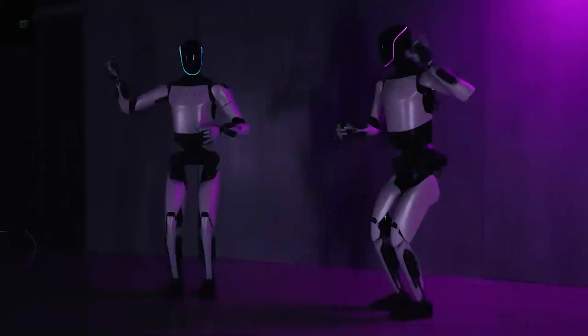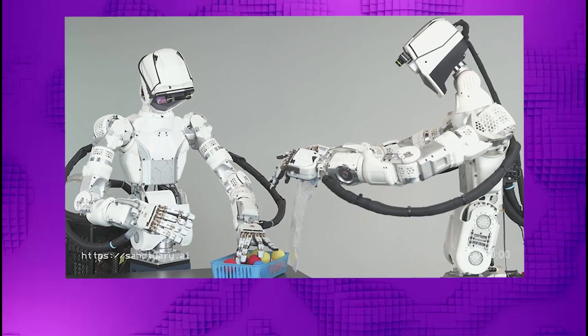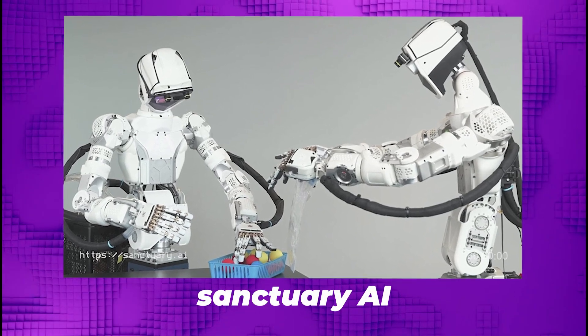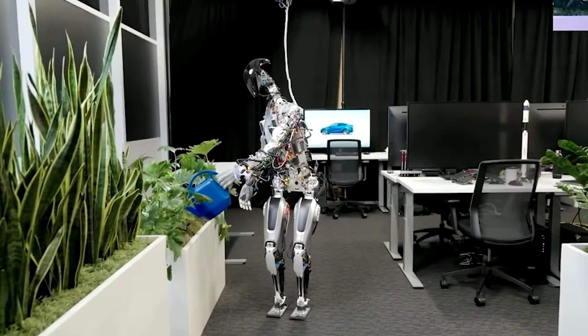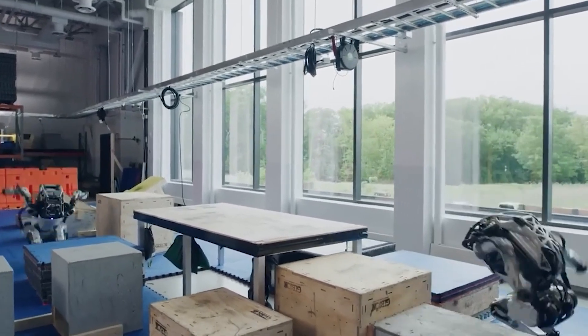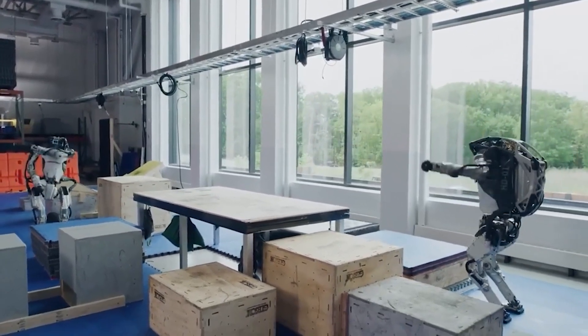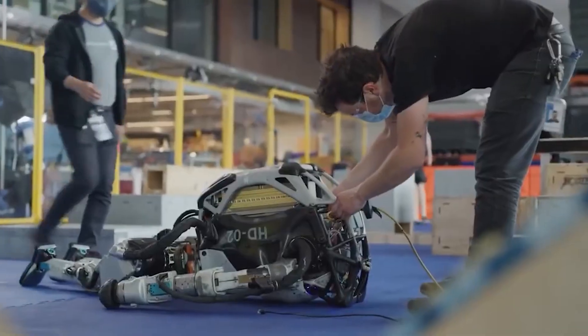Delving into delicate object manipulation, Optimus handles an egg with finesse, placing it precisely. Comparing it to other robots, like Sanctuary AI's, it becomes evident that Tesla's robot stands out in terms of gentleness and accuracy. The rapid evolution of humanoid robots, exemplified by Tesla's Optimus Generation 2 mere months after its predecessor, paints a vivid picture of the dynamic landscape in the field of robotics.